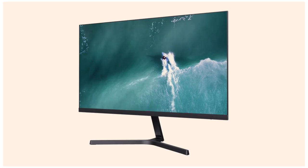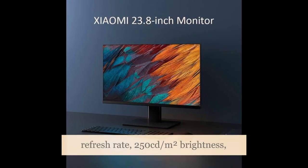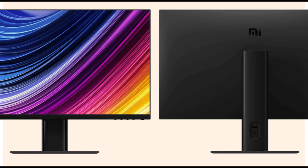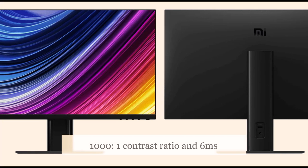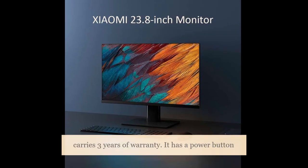The Redmi Display 1A has a 16:9 aspect ratio, 60Hz refresh rate, 250 cd per square meter brightness, 1000:1 contrast ratio, and 6 milliseconds response time. This monitor also carries three years of warranty.